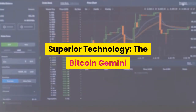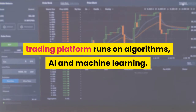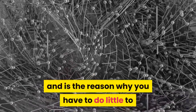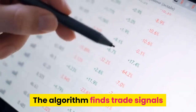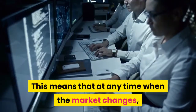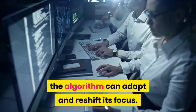Superior technology: the Bitcoin Gemini trading platform runs on algorithms, AI and machine learning. This algorithm is quite impressive and is the reason why you have to do little to nothing to start making money on Bitcoin Gemini. The algorithm finds trade signals and is able to extract data from global news in real time, meaning that at any time when the market changes, the algorithm can adapt and reshift its focus.